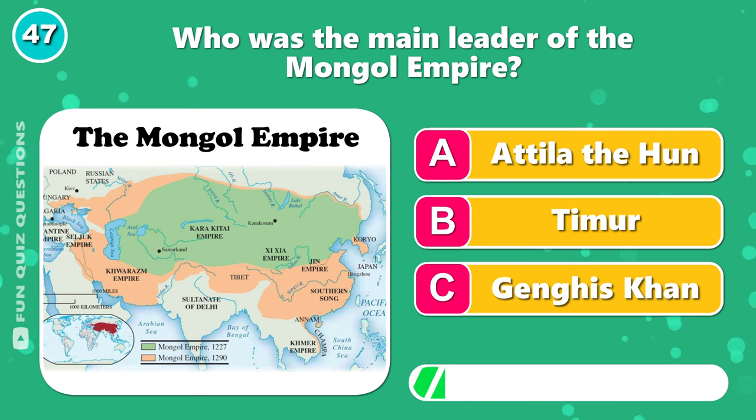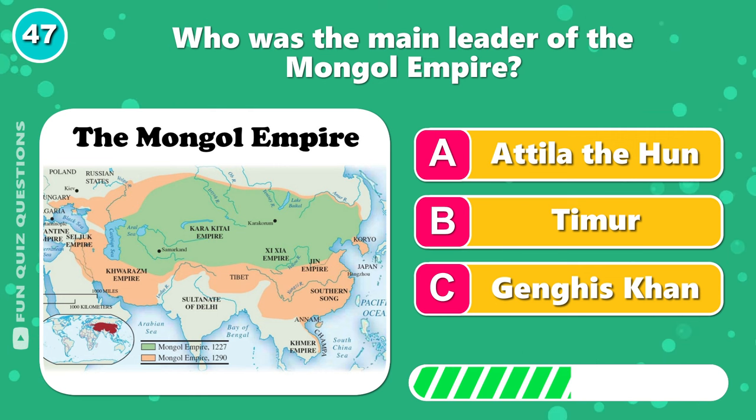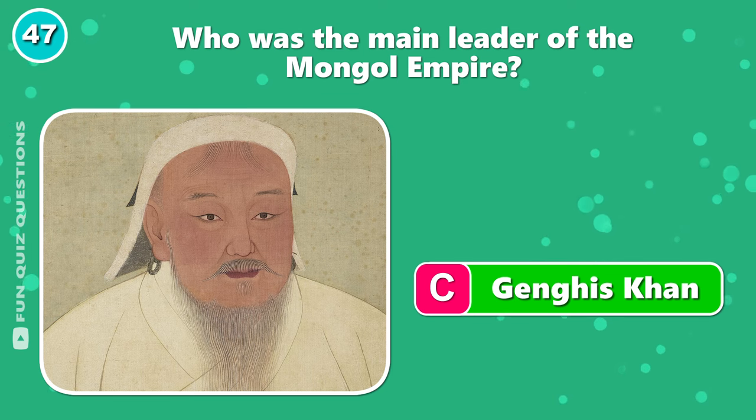Who was the main leader of the Mongol Empire? Yeah, it's C, Genghis Khan.